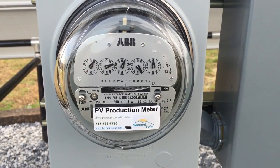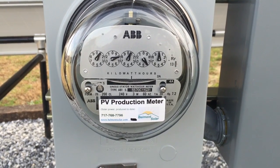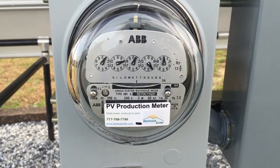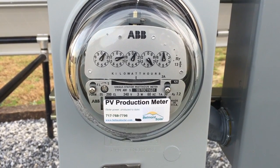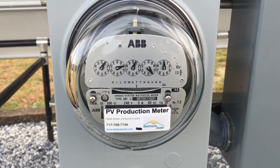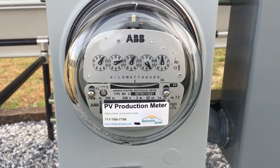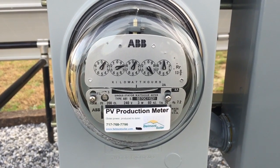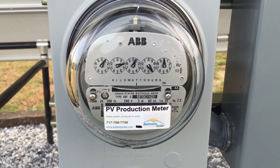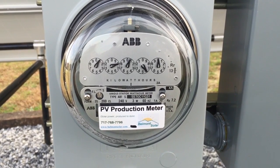Off-grid is just like it says — there is no connection to the utility grid. Grid-tie is the opposite: there is a connection to the utility grid but no connection to a battery bank. For off-grid, you need that when you don't have electricity power. Grid-tie without battery backup you want if you simply want power production, effective power production and a lower cost.